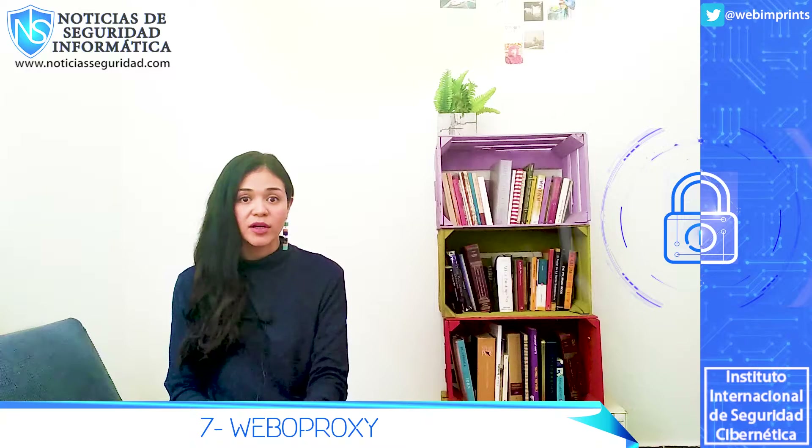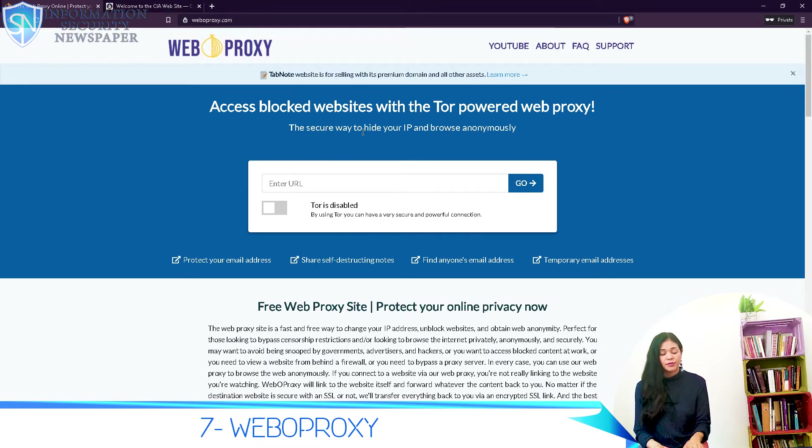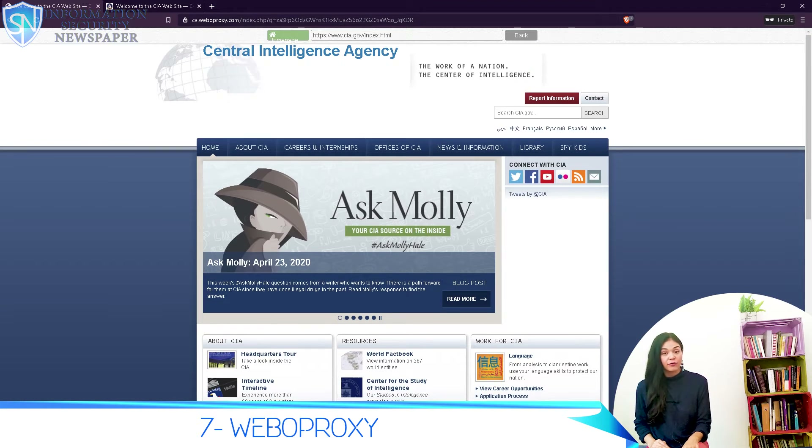Number 7: Weboproxy. Weboproxy is totally different from all the other web proxies we have discussed. Unlike others that are just powered by web proxies, Weboproxy brings Tor into the mix, meaning that on Weboproxy you can actually choose to enable or disable Tor.